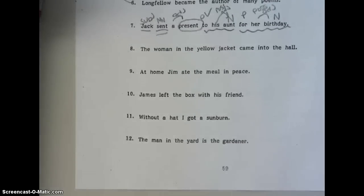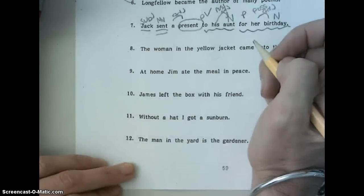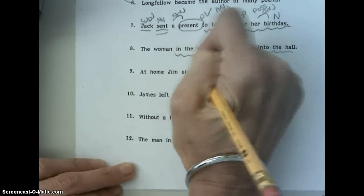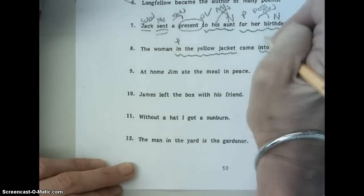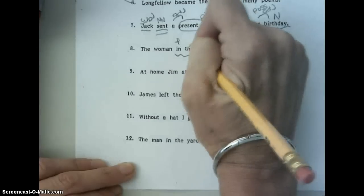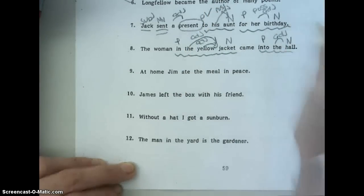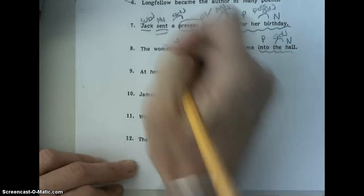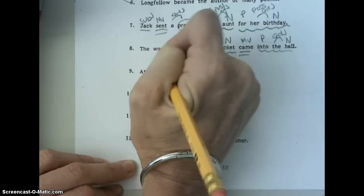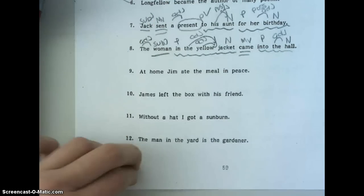Number eight. The woman in the yellow jacket came into the hall. Our prepositional phrases are into the hall and in the yellow jacket. In and into are our prepositions. Jacket is our noun, hall is our noun. The and yellow are adjectives for jacket. The is the adjective for the hall. My main verb is came. My subject is woman, and the is my adjective. There is no compliment in that sentence.